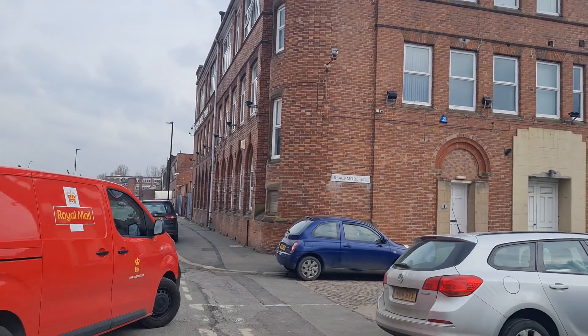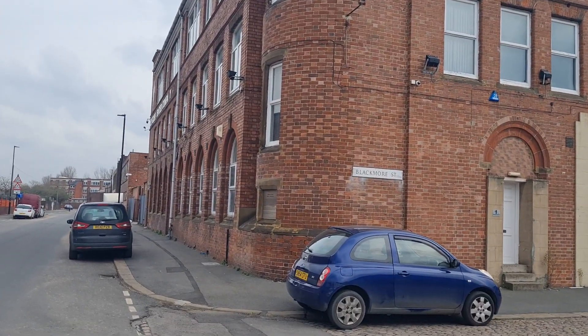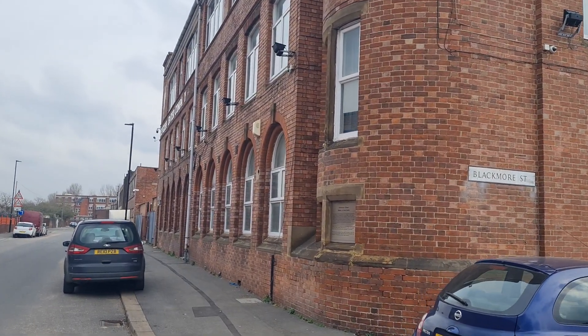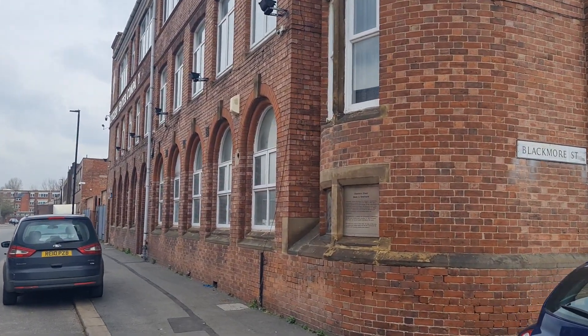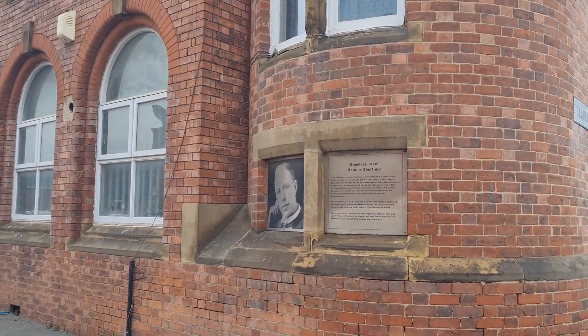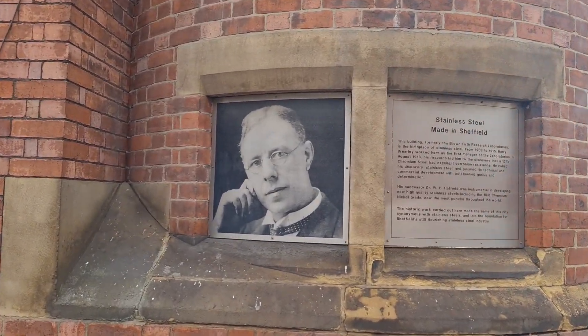All you can see is a back street, but let's get a bit closer because there is a memorial to this massive feat. Because a little job in a lab made a massive difference to millions of lives since then - anybody who has used a knife and fork in stainless steel has done so because of this man.